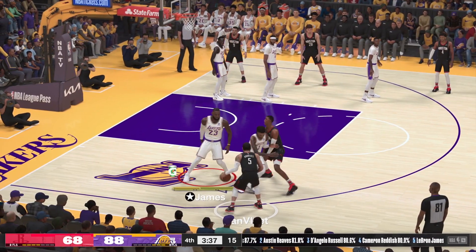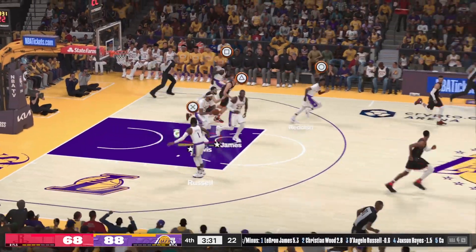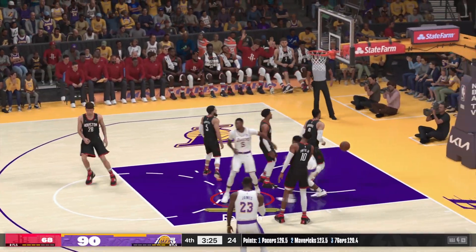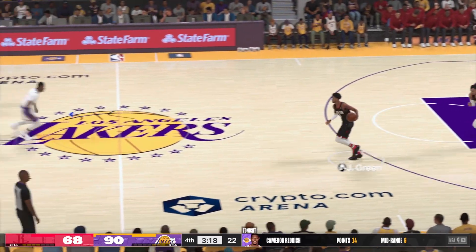Van Vliet outside. Smith outside — pull triple. Nope. Rebound AD. Los Angeles has gone only one of four. Off to Reddish — yes sir, Cam Reddish. Reddish has got ten points in just the second half. This is a fantastic performance in this half.